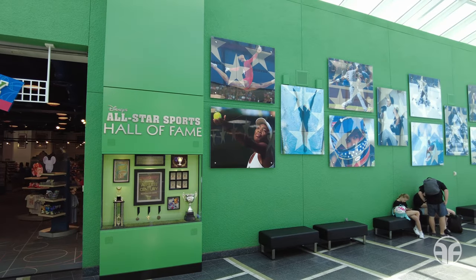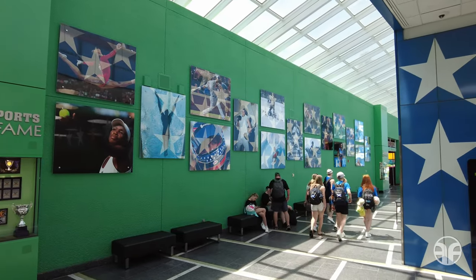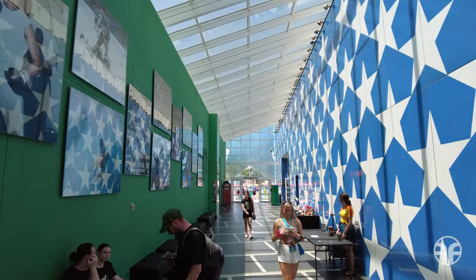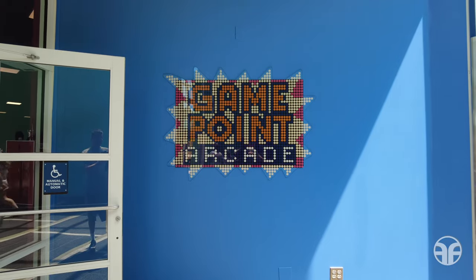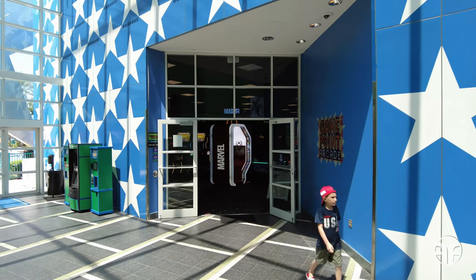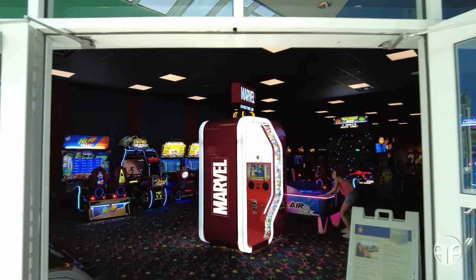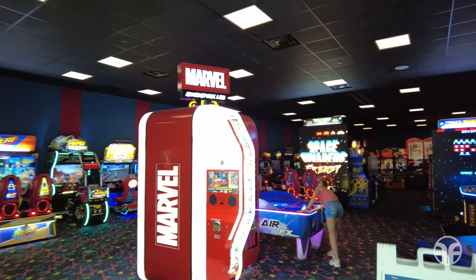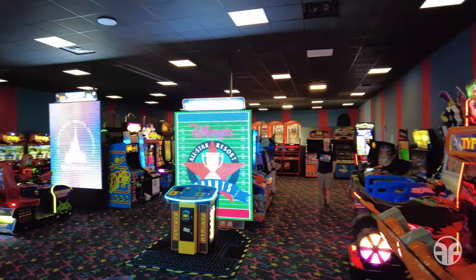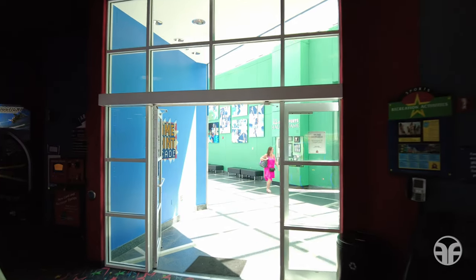Hanging on the green wall is Disney's All-Star Sports Hall of Fame, where you could see some of your favorite sports stars. The Game Point Arcade is also located in Stadium Hall, just around the corner from the reception area.